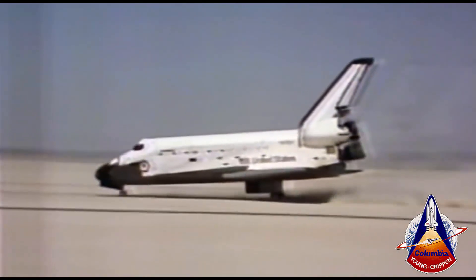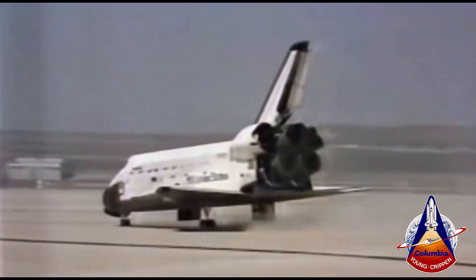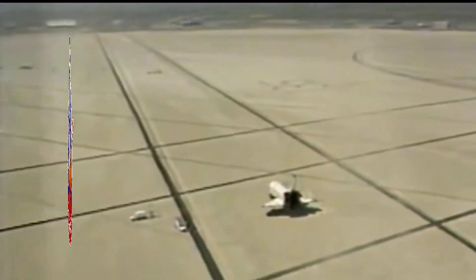As you can see, mission control is jubilant. Welcome home, Columbia. Beautiful, beautiful. Well, they certainly did a beautiful job. They had it in their hands all the way. With the assist of the computers, they brought it down to a landing — and it is parked right on the X out here.